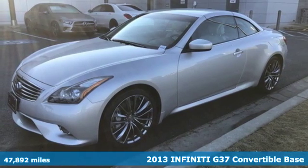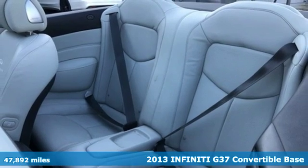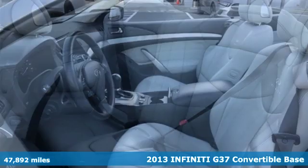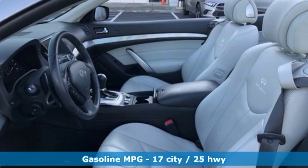It's a 2013 Infiniti G37 convertible. In this G37, enjoy the performance and luxuriously appointed interior while relishing the exhilaration of top-down cruising.